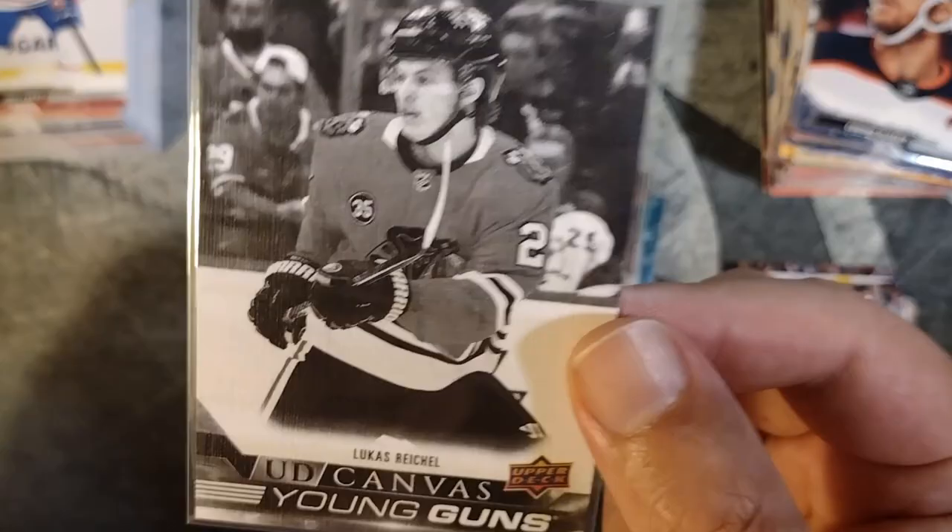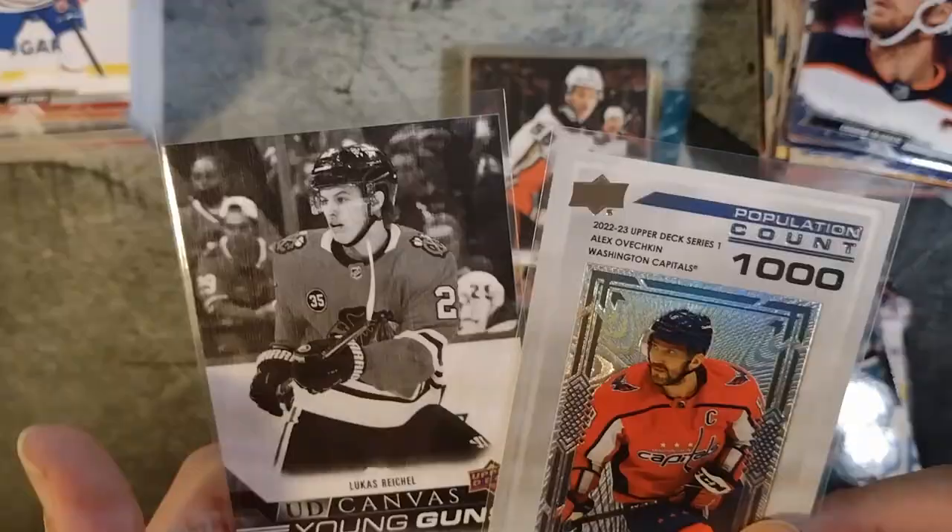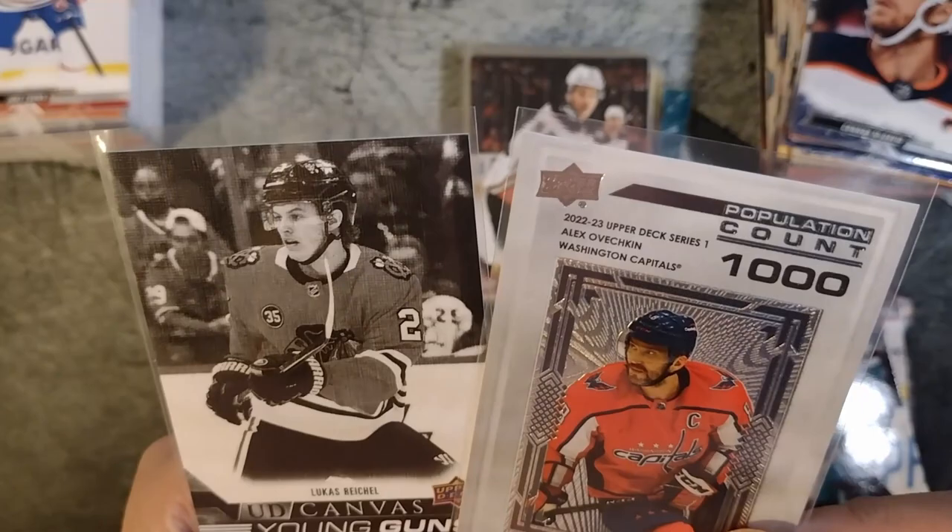So there we go — definitely a fun box, these cards are pretty cool. Looking at how this set is kind of organized, these are probably the rarest pulls. That'll finish up this little rip. Hope you enjoyed the video, and as always, thanks for watching.